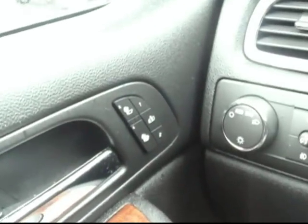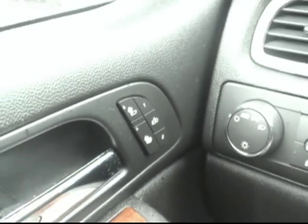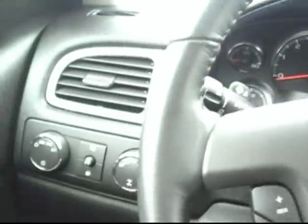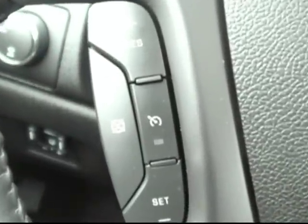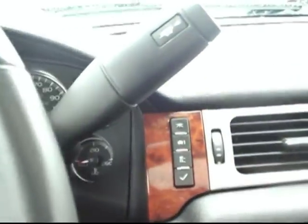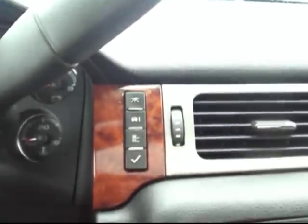We do have heated seats on both the driver side and passenger side, and there's a memory seat option for the driver as well — nice if you've got more than one person driving. There are the four-wheel drive controls. The gauge cluster is really nice looking with chrome accents. The cruise control and entertainment controls are right here at the touch of a finger on the steering wheel so you can keep your eyes on the road. The information controls let you check your tire pressure, fuel economy, fuel range, oil life, and all those kinds of things.